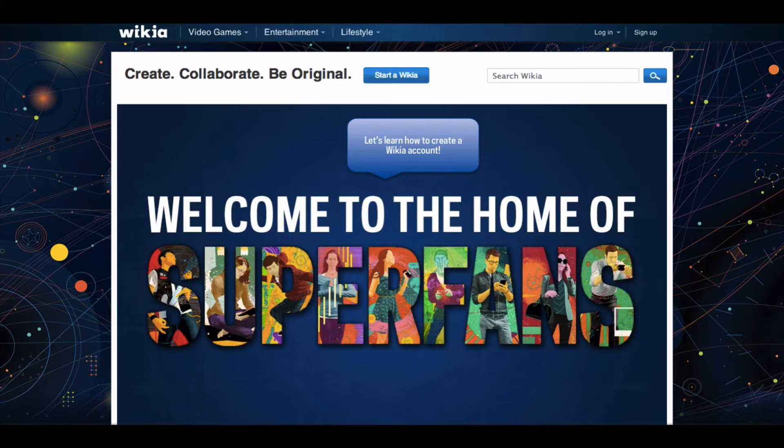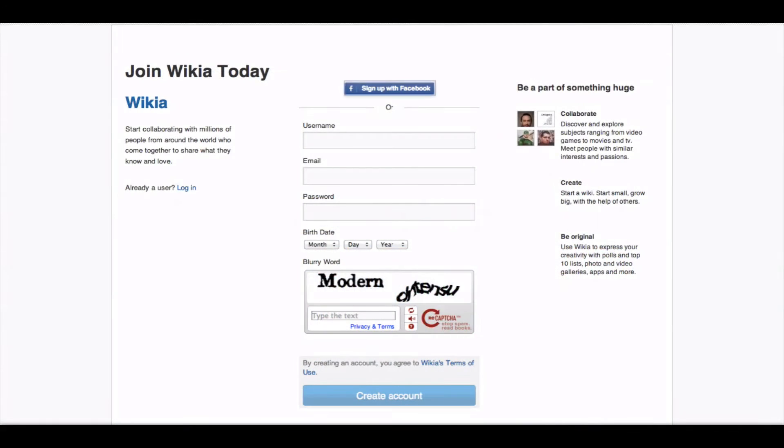The best way to be part of that social universe is to register a Wikia account. Creating an account is simple and it's free. On the top of every page you will find links to log in and sign up. Click sign up to get started. Here you can create a brand new account or use your Facebook account to sign into Wikia.